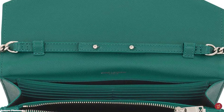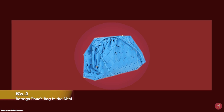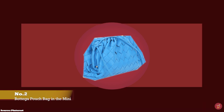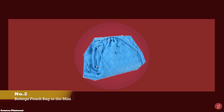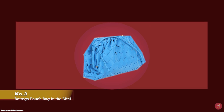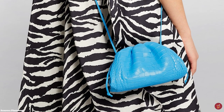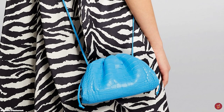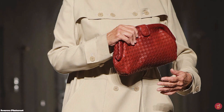At number two we have the Bottega Veneta Mini Pouch, with prices starting at upwards of £1,590 in the smooth leather option and upwards of £1,780 in the intrecciato weave option. Daniel Lee debuted the Pouch as one of his first releases as creative director when he joined Bottega Veneta in 2018. The Pouch is said to pay homage to a classic Bottega moment when Lauren Hutton was clutching a burnt red intrecciato weave clutch in the 1980s film American Gigolo, with Daniel Lee taking that style and adding his own signature flair.